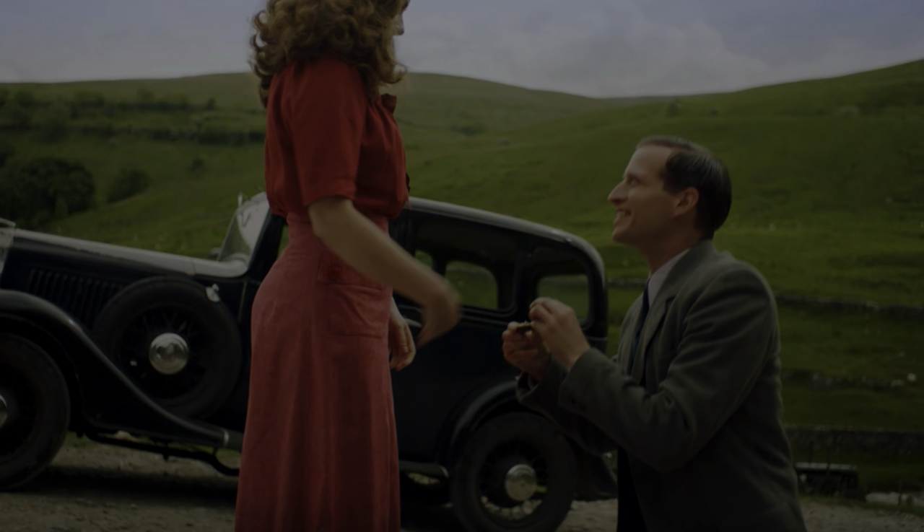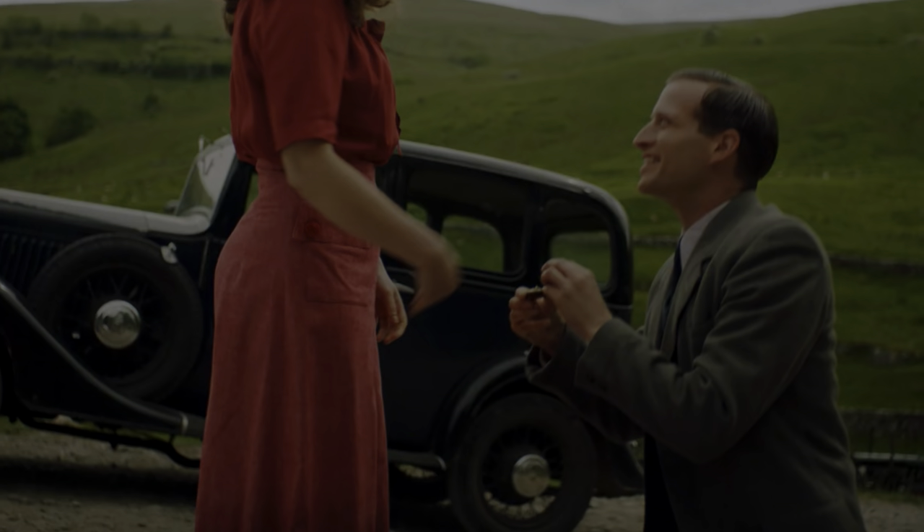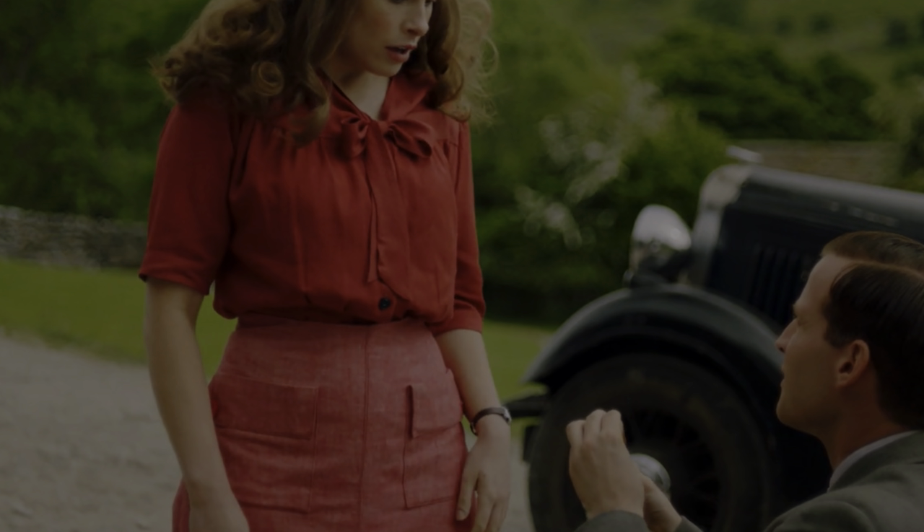It is a very interesting skirt because in the top view it has a pencil shape — darts and fitted shape like a pencil skirt — but in zoomed-out shots it actually has more of an A-line flared shape. It also has really cool front pockets and an interesting front and back slit that opens out with more fabric behind it. I saw this as a challenge both as a sewer and as a pattern maker.